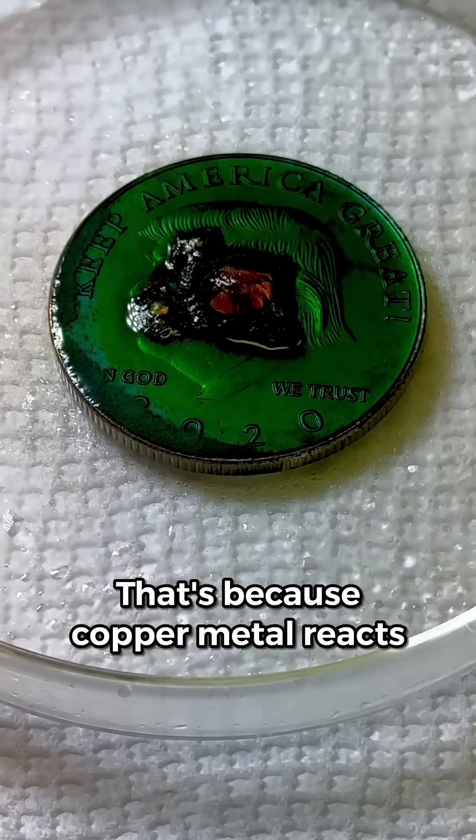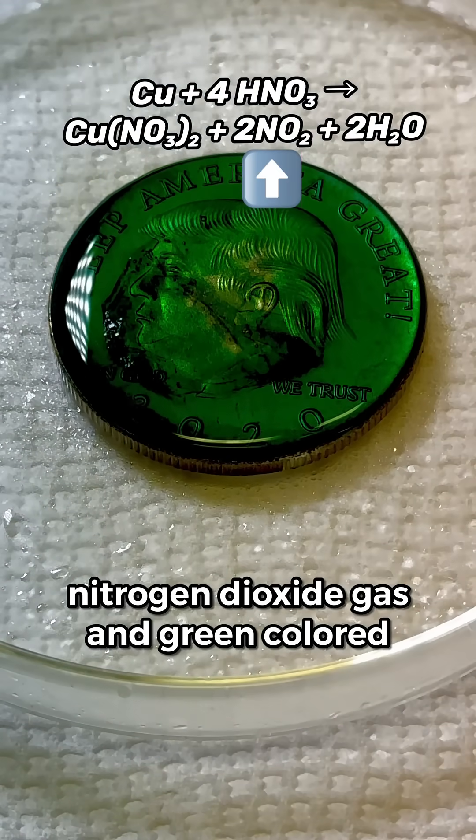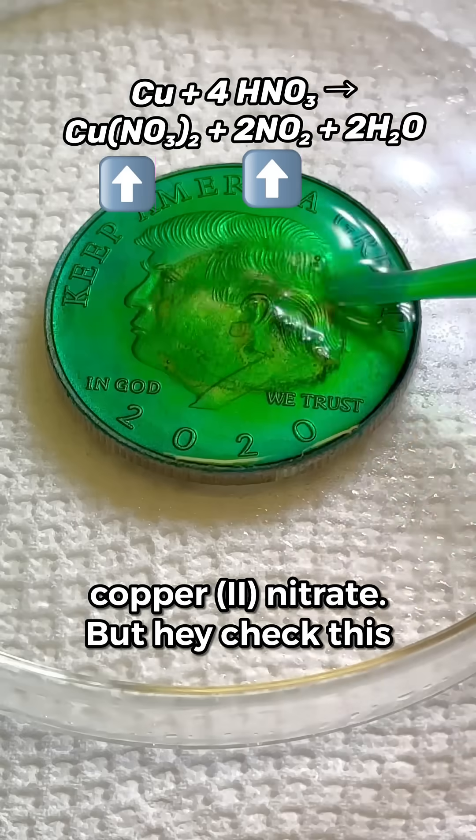That's because copper metal reacts with nitric acid to form orange colored nitrogen dioxide gas and green colored copper(II) nitrate.